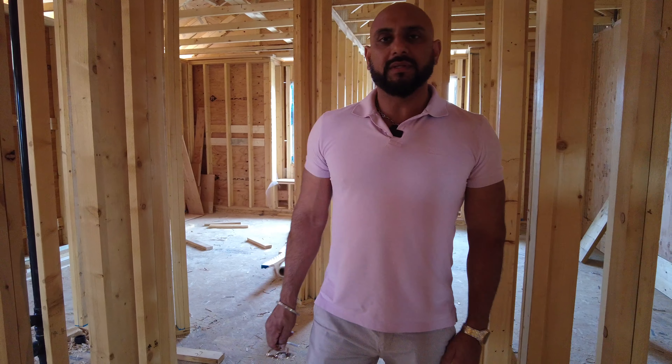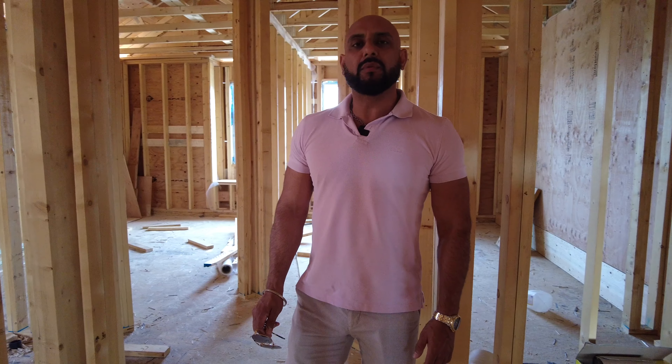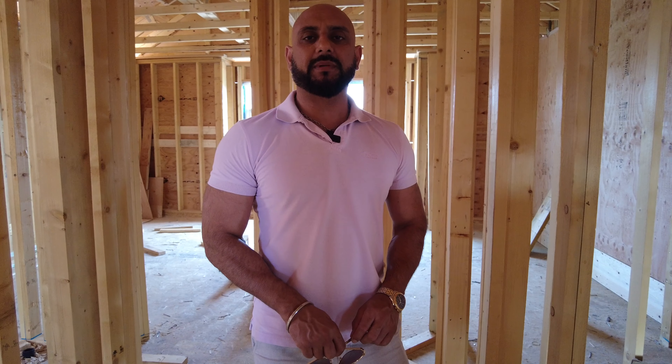We'll be ready within the next two to three months. For more information, call me at 604-721-3840, or you can always shoot me an email at mannigillrealtor@gmail.com.